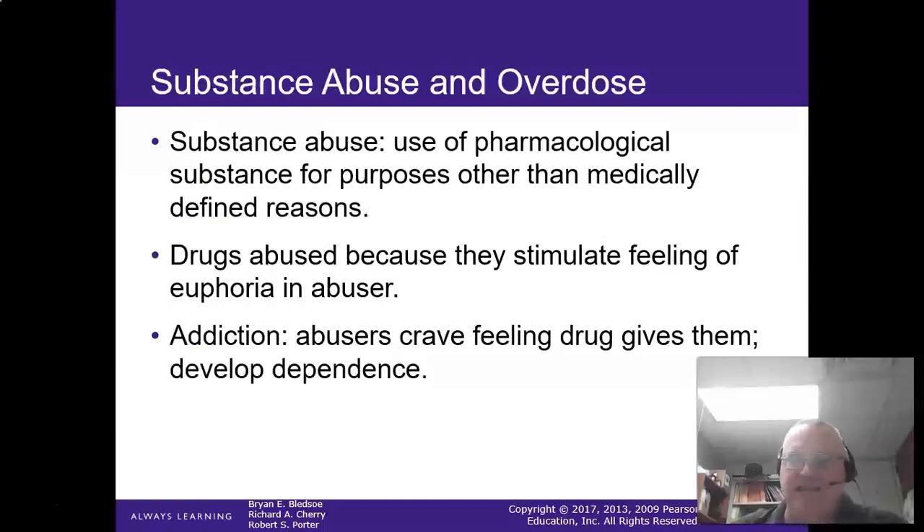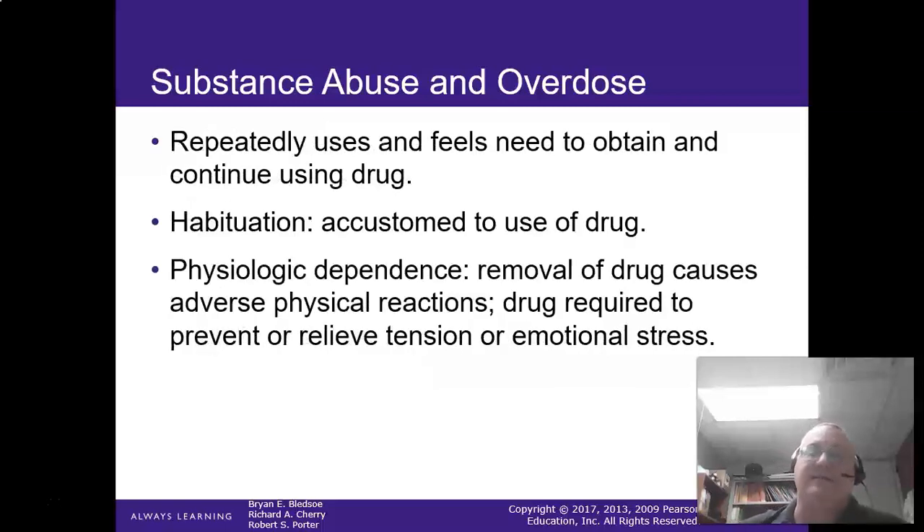Substance abuse is use of a pharmacological substance for purposes other than medically defined. Unfortunately, this is growing — especially with narcotics, the addiction rate is going through the roof. Addiction is where the abuser craves and needs the substance, whether it's a physical or psychological need. Habituation is when you get accustomed to use of the drug and it usually takes more drug to create the desired effect.